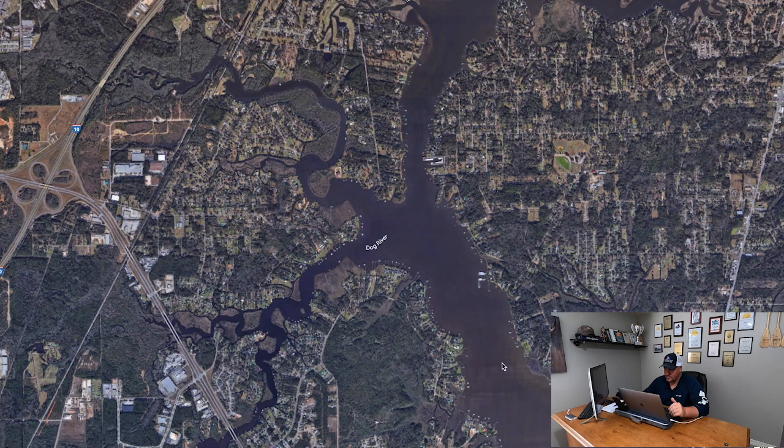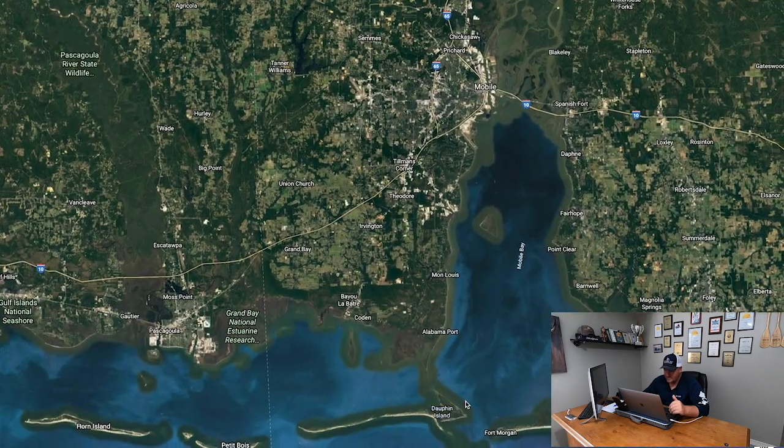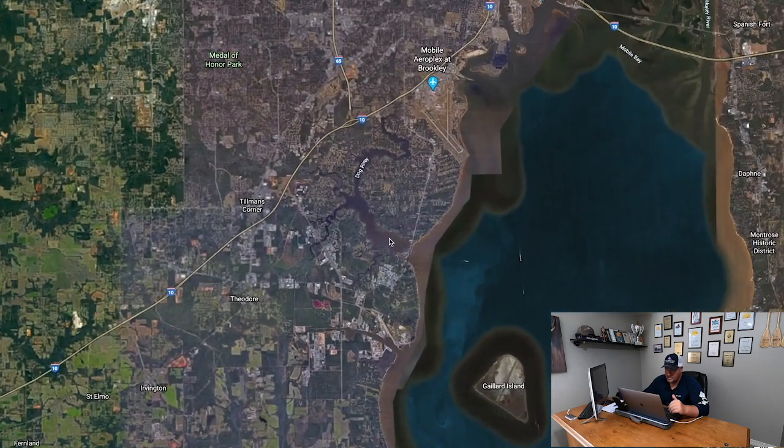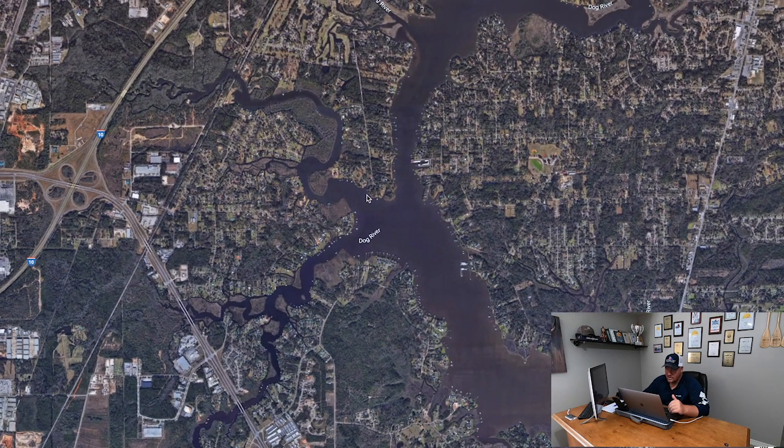When it gets cold, these trout push up into the river mainly for warmth. Down here on the Gulf, if you head further south it's very sandy, and that sand does not insulate heat very well. But these rivers are loaded with mud bottom, mud and shell — and that mud bottom insulates heat very very well. So on warmer winter days, those flats heat up and stay heated a lot longer.